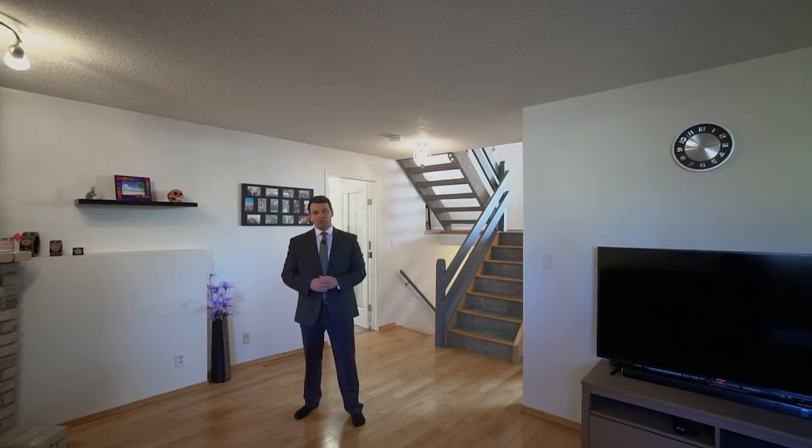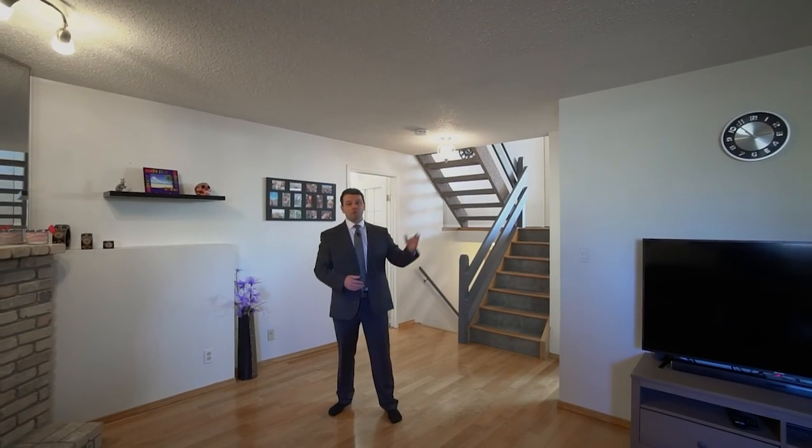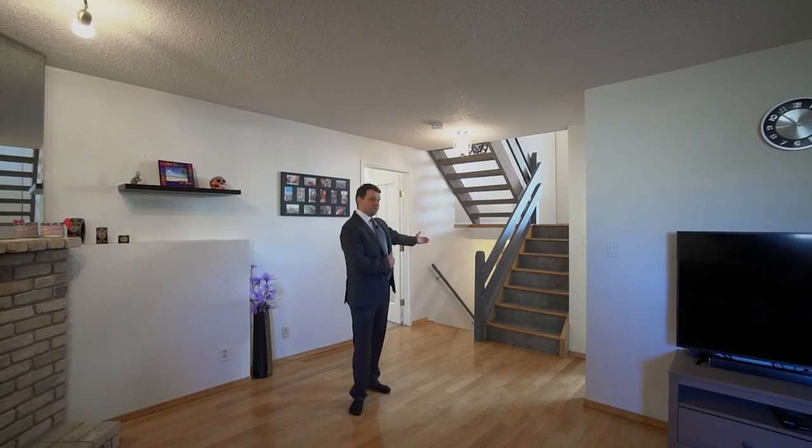Check out this amazing lower level that comes with a large rec room, four-piece bathroom, an additional bedroom, and a fully-finished basement.